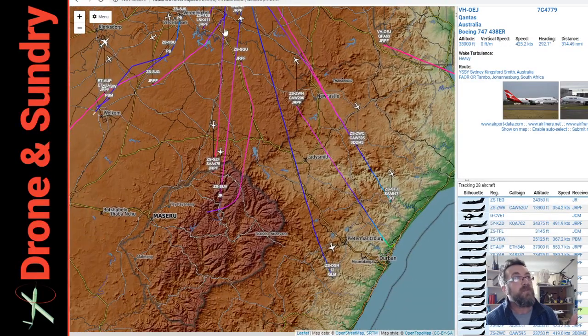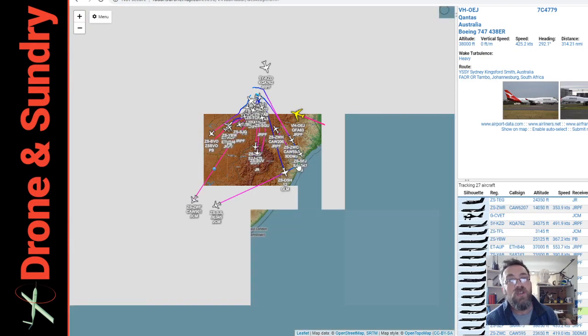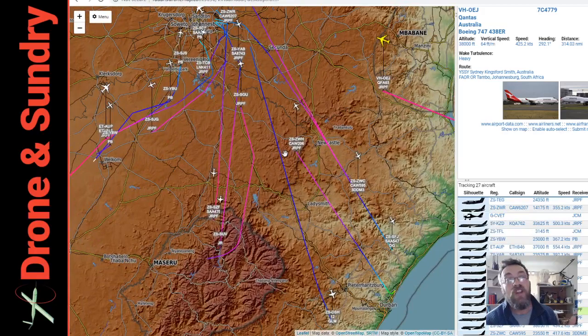That fixed point then chucks the data out via a virtual radar server onto the web or straight into Mission Planner. So we don't just see aircraft coming from our local receivers, we see them coming from multiple receivers, so plenty of warning over the hill. The basic aim is to cover from Johannesburg down to Durban — about 500 kilometres — that's our trial area.